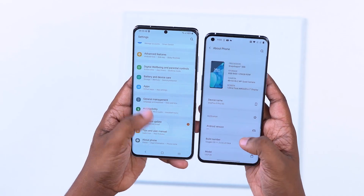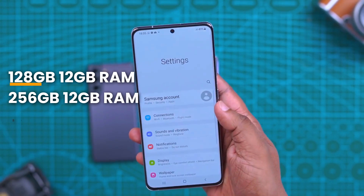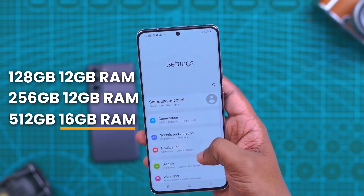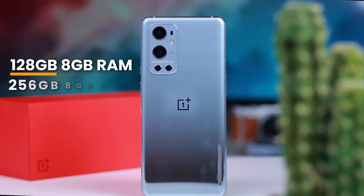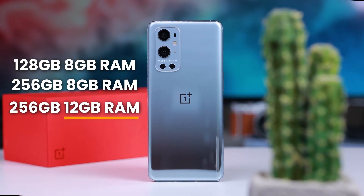There is UFS 3.1 technology. The Samsung phone has 128GB, 256GB, and 512GB storage. The RAM is 12GB and 16GB. The OnePlus phone has 128GB or 256GB, with 8GB or 12GB RAM as well.